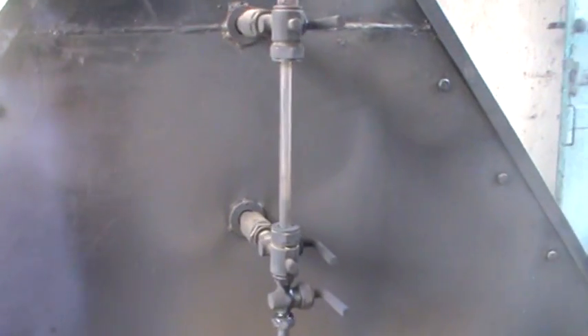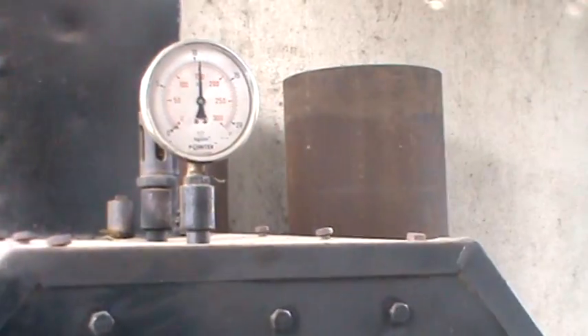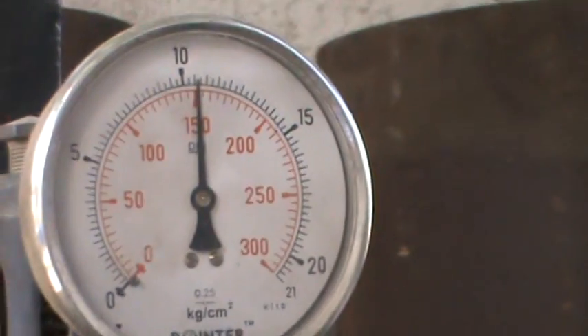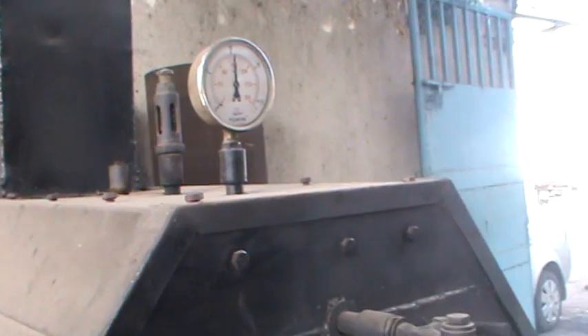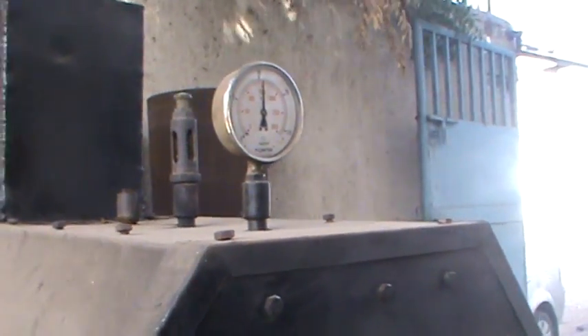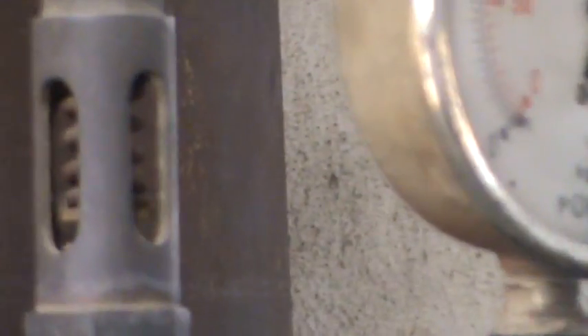Here is the water level gauge set. You can see the water level gauge and here is the pressure gauge — we can see there is pressure up to 150 psi. On the back side there is a spring-loaded safety valve; if pressure exceeds the limit, the spring-loaded safety valve will automatically open and steam will blow out.